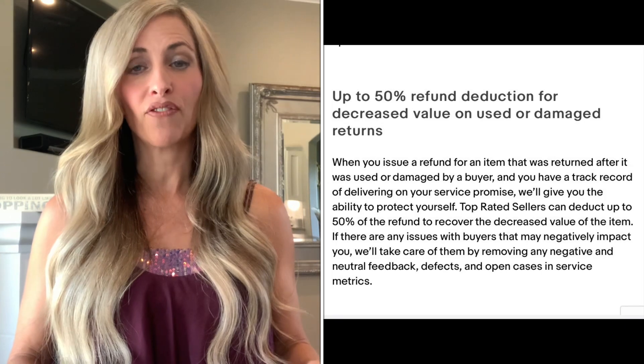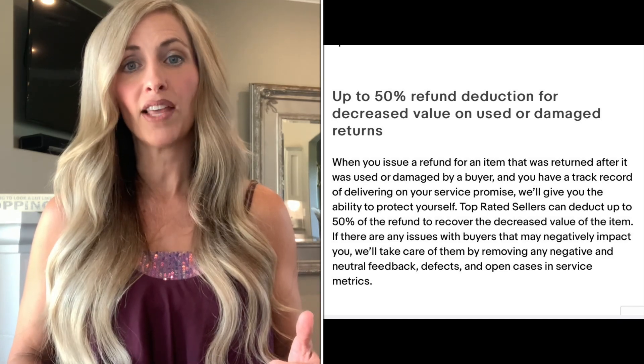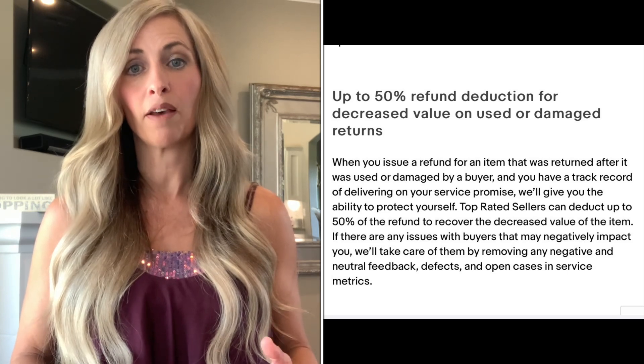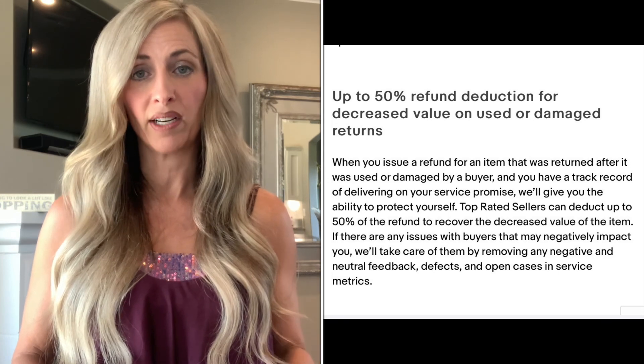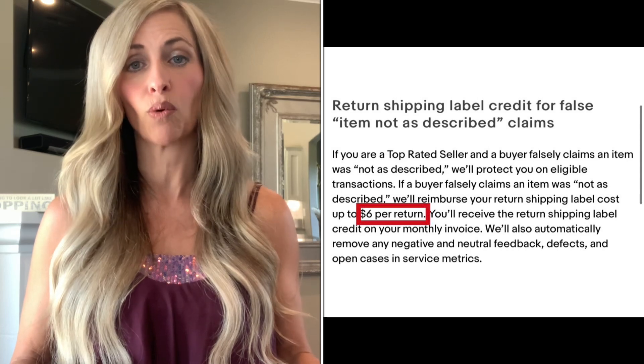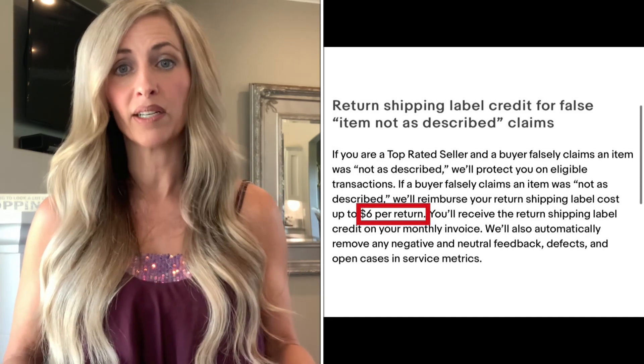Work really hard towards becoming a top rated seller, because one of the protections you have as a top rated seller is that if you offer free returns, you can charge shipping to get to them. If they return it and it is not in the same condition as you sent it, you can offer them up to a 50% refund — you don't have to refund them the entire amount. Say it was $50, you can only refund them $25. eBay will also give you a $6 credit towards the return shipping. If it is completely ruined and has a $0 value, I would call eBay and explain to them that it is no longer able to be sold at all.